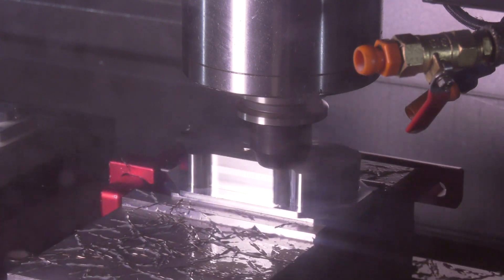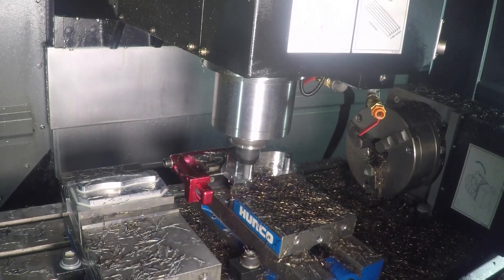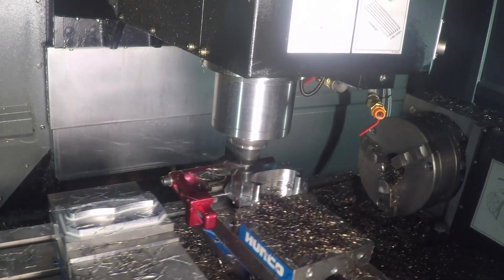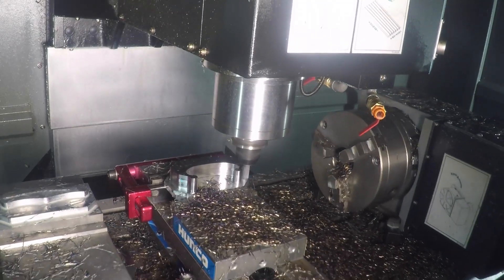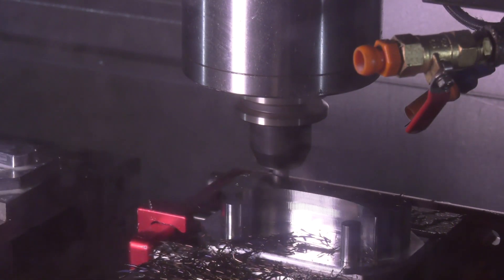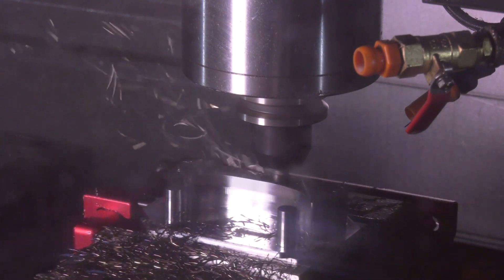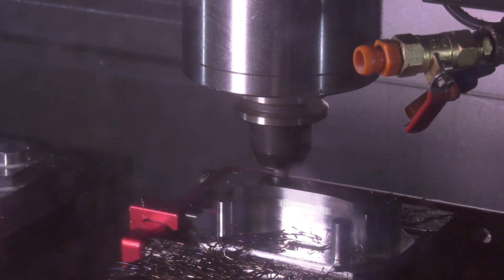We're cutting at 10,000 RPM, at 10,000 millimeters a minute, 25 millimeter depth of cut with a 5% width of cut. What we have to remember is we're saving time and saving money for our customers — that's what it's all about.